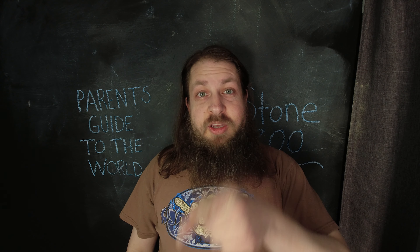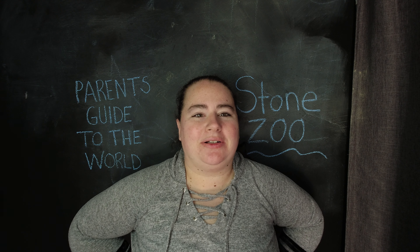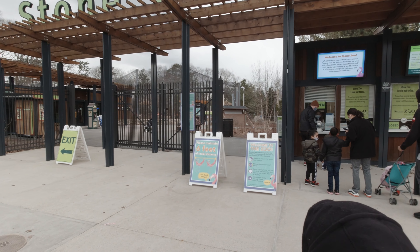We went to the Stone Zoo. It was awesome. We'll tell you about it. Hey everyone, it's Sam from Parents Guide to the World. Just here today, we just went on a family trip to the Stone Zoo. We had a fantastic time.